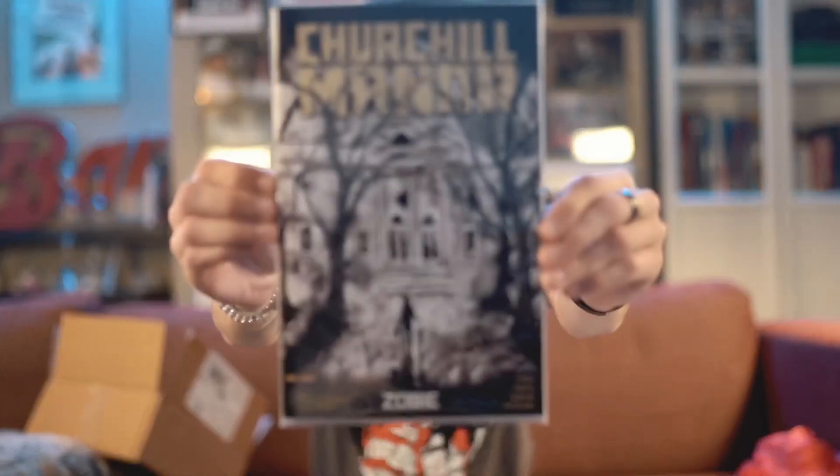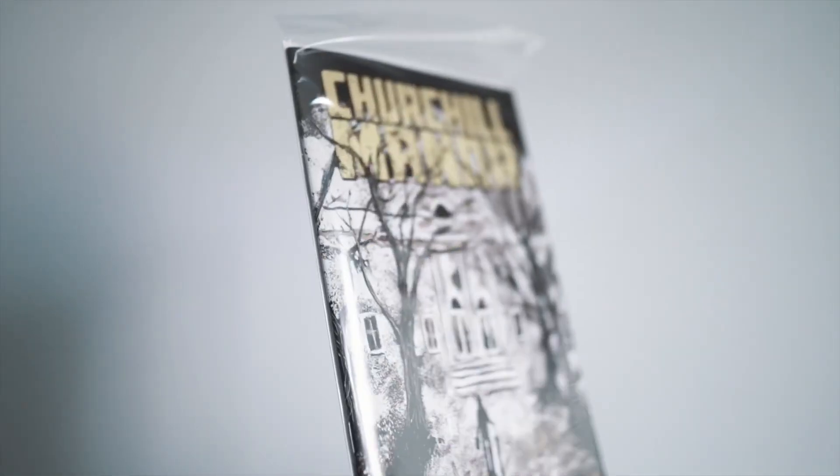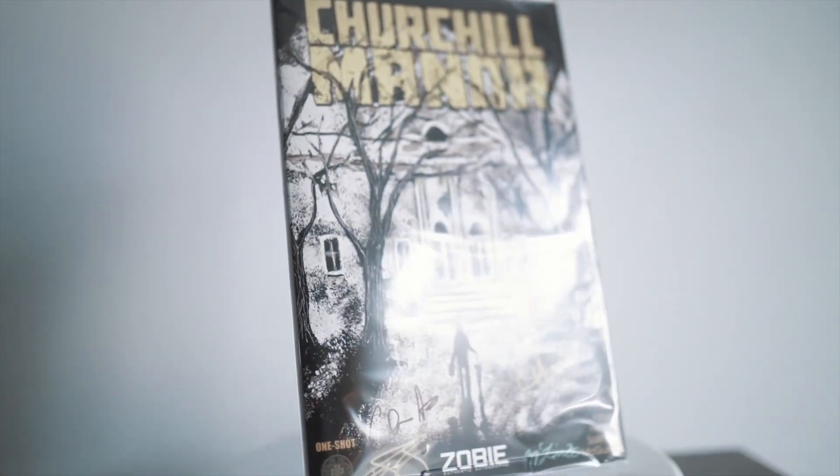Okay, this is the comic book. So maybe there isn't a print — maybe they just included the comic to replace the print. Churchill Manor. That's pretty cool — the guy signed it. It looks like there are four signatures, to be honest. That's cool.